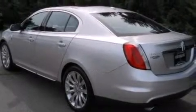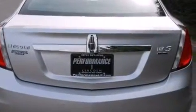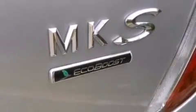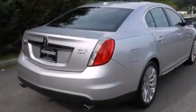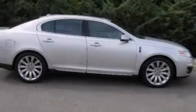Its top features include keyless ignition, a low tire pressure indicator, a premium audio system, Sirius satellite radio, a twin turbocharged forced induction system, traction control and stability control systems, aluminum wheels, and high-intensity discharge headlights.